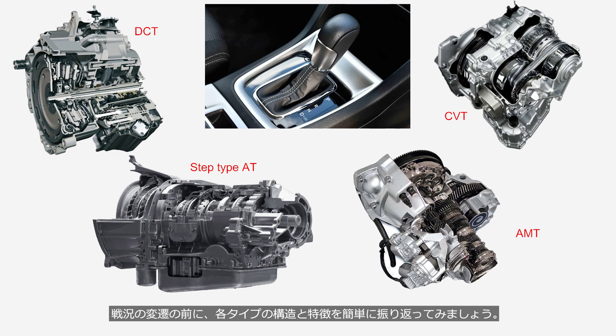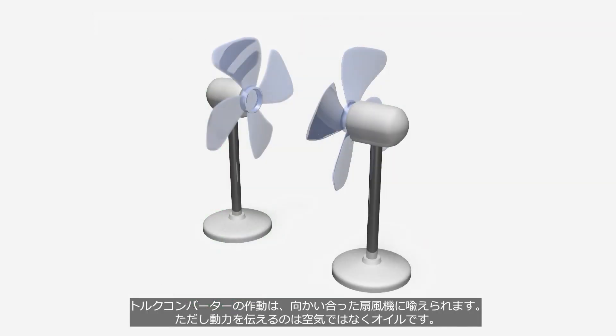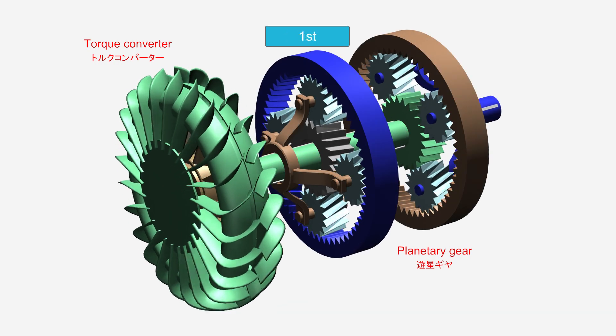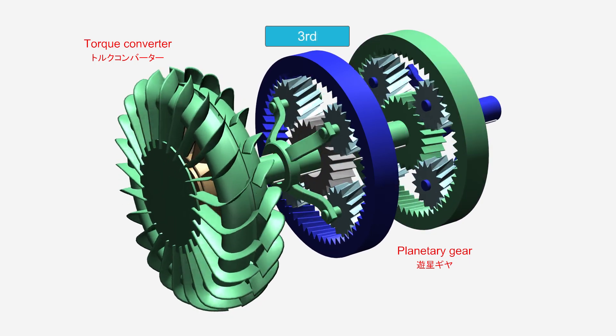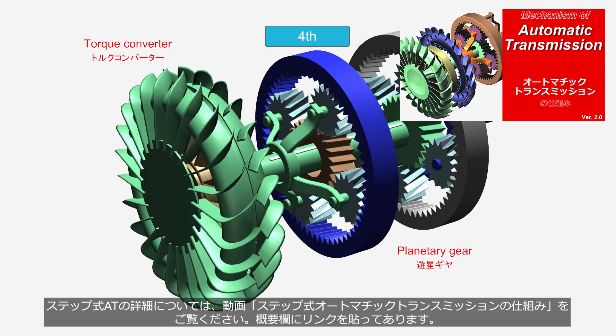Before we delve into the conflict, let's briefly review the structure and characteristics of each type of AT. Step-type AT utilizes a torque converter and multiple planetary gear sets for gear shifting. The operation of a torque converter is likened to two facing fans — however, instead of air, it transmits power through oil. As a result, its transmission efficiency was low, and both fuel economy and acceleration were inferior to MT. Gear shifting is performed by switching planetary gears, but due to mechanical hydraulic control, shift shocks were significant, and gears were sometimes shifted contrary to the driver's intention. Please refer to the video 'Automatic Transmission: How It Works' — the link is provided in the description.